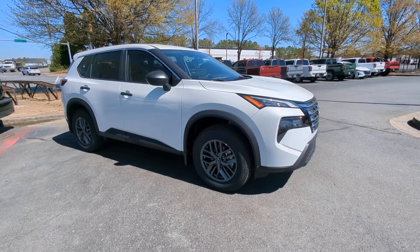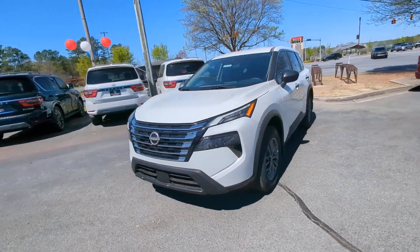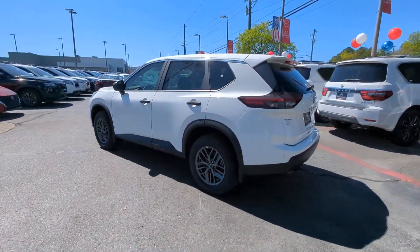Enjoy the view of this 2024 Nissan Rogue. Start planning your family road trips in this comfortable, well-equipped Rogue. This clever crossover offers plenty of space and thoughtful creature comforts to keep your crew relaxed and eager for adventure.